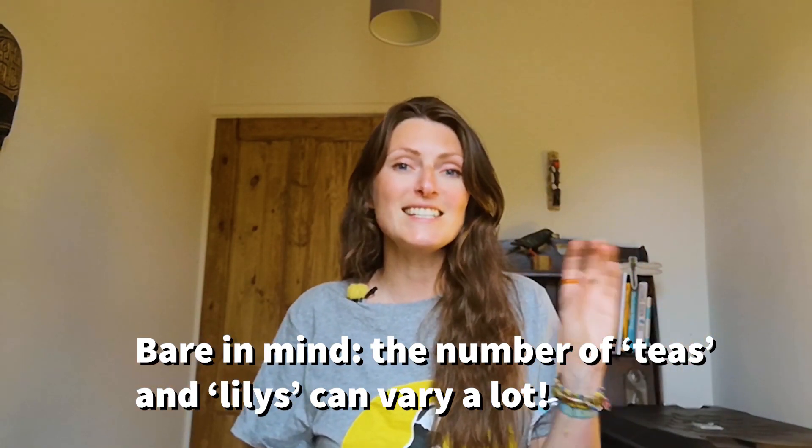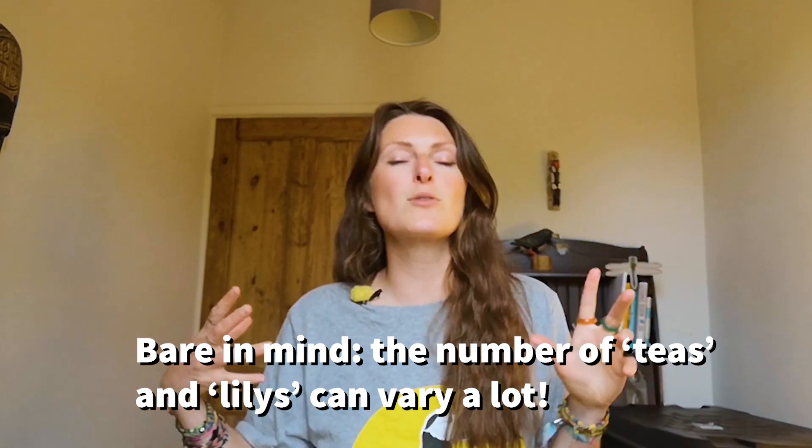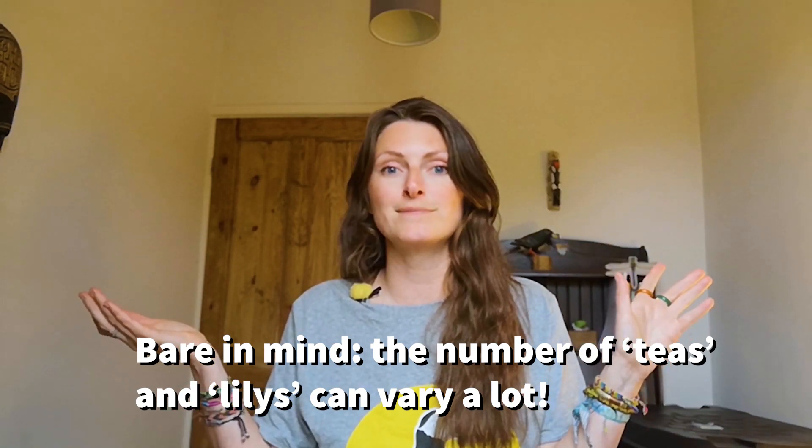One more thing to bear in mind is that they do mix up the number of teas and lilies, or the number of wees and titties. Sometimes it can just be 'tea tea' and then the lilies, or it could be 'tea, lily lily lily lily' — you can mix them up. It's a combination of teas and lilies, or wees and titties. Pick one of the two options, maybe mix them up, maybe come up with different words — those are just two ways of remembering the blue tit song.